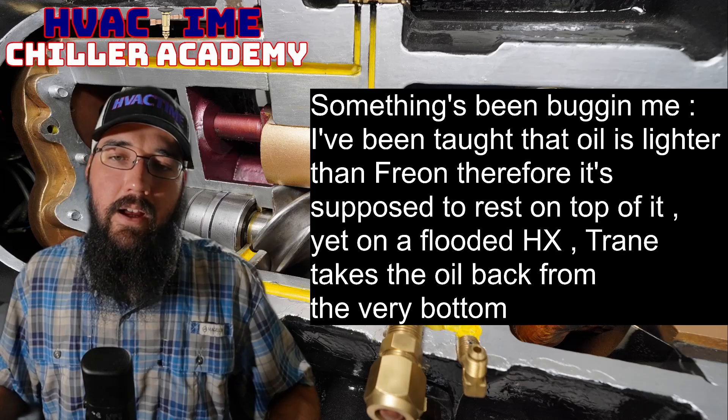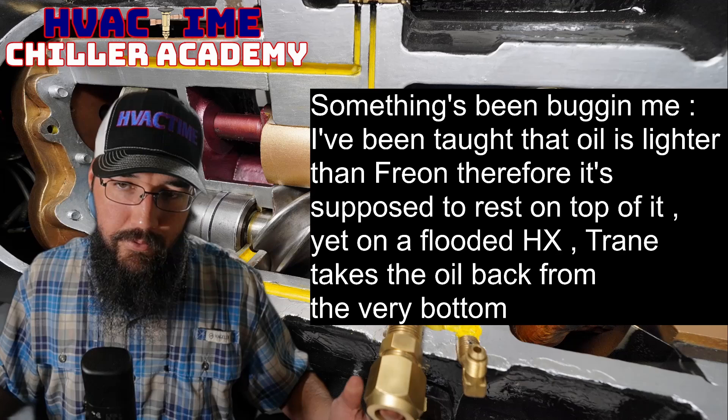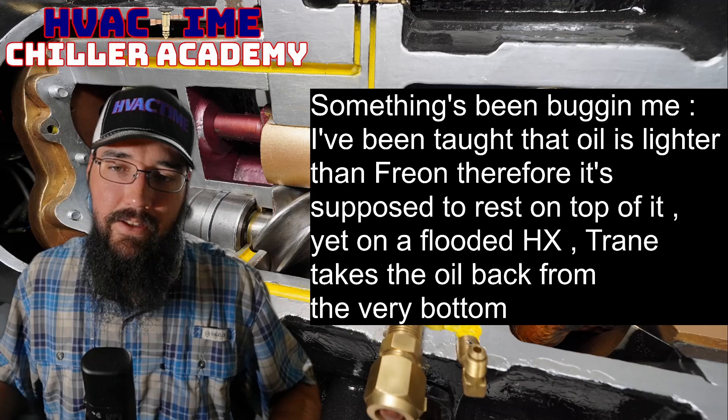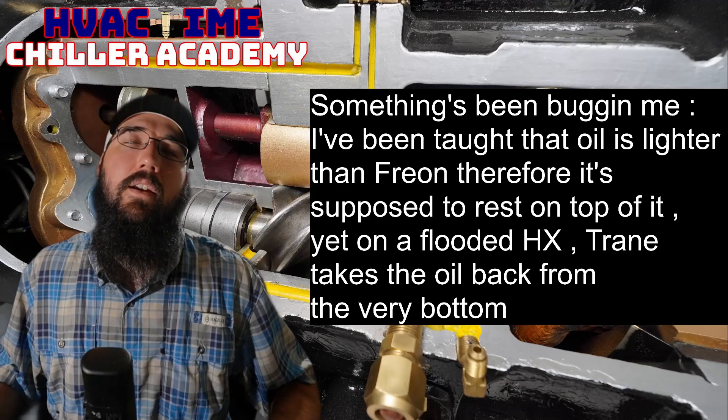Something that's been bugging me: I've been taught that oil is lighter than refrigerant and therefore it's supposed to rest on top of it, yet on a flooded heat exchanger Trane takes the oil back from the very bottom.